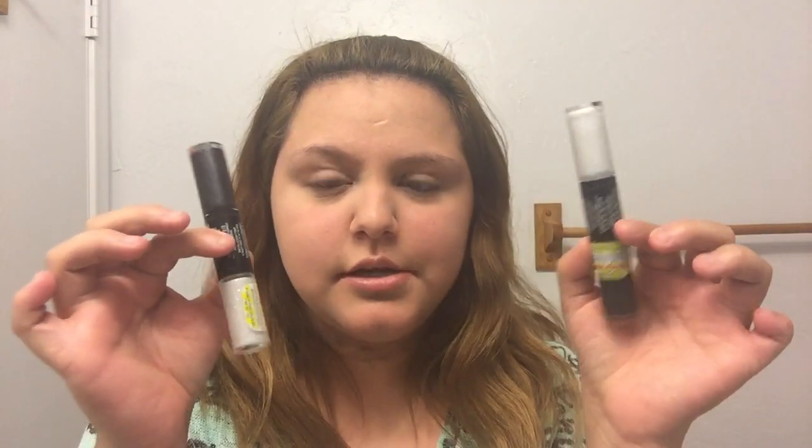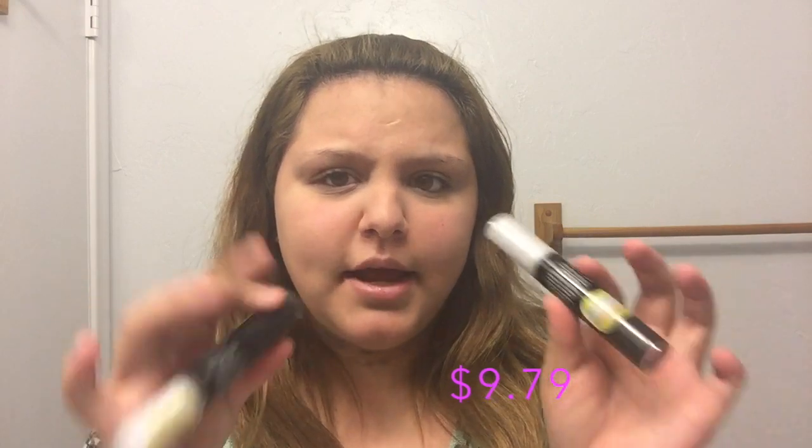I think I got two of the same thing, so I might have to return one and get a different color. I wanted a purple one but wasn't sure if I had one. This one is a white eyeliner — I want to put it on my waterline to make it look nice. This is the Revlon Photo Eye Art eyeliner, and then this black one is also an eyeliner type thing. I think this was about $9.